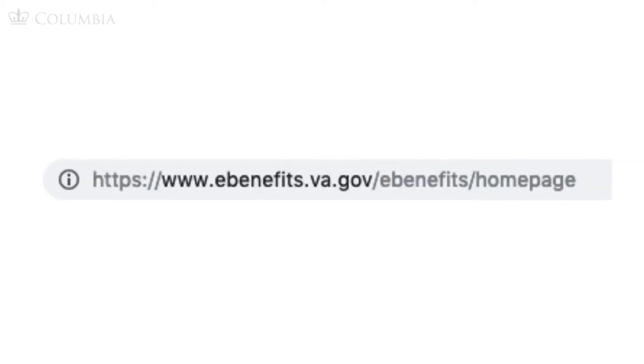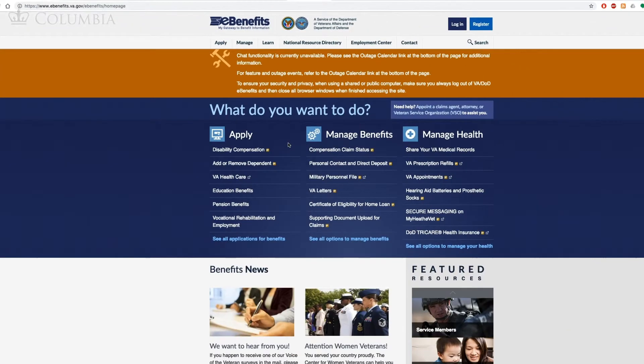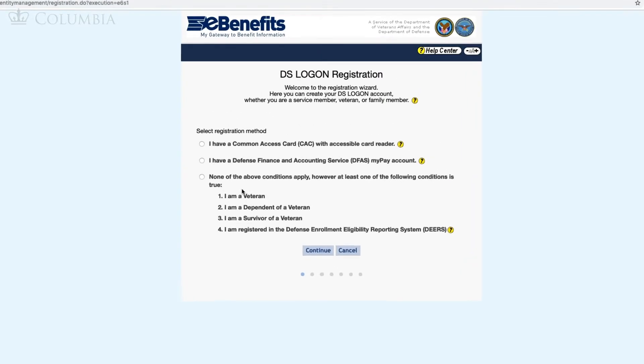Once you understand the types of benefits available to you and have done your research, it is time to apply for your benefits if you haven't already. The place you want to go is the VA's eBenefits website, where you can go through the process of signing up and be on your way to getting access to the funds you deserve.